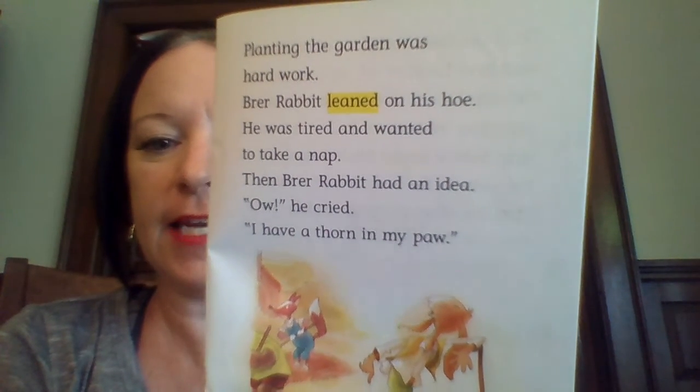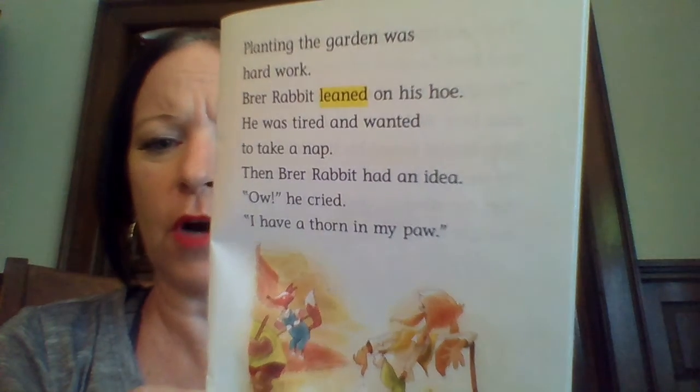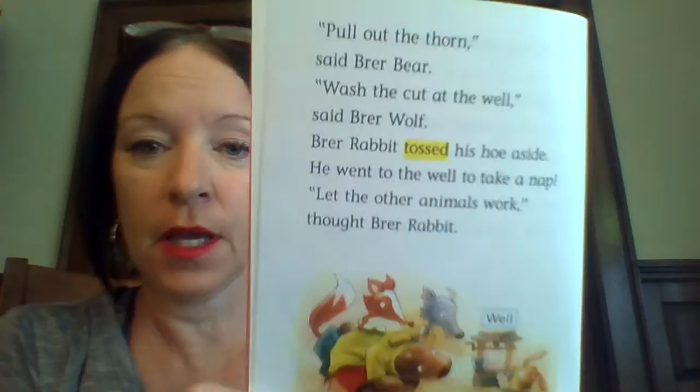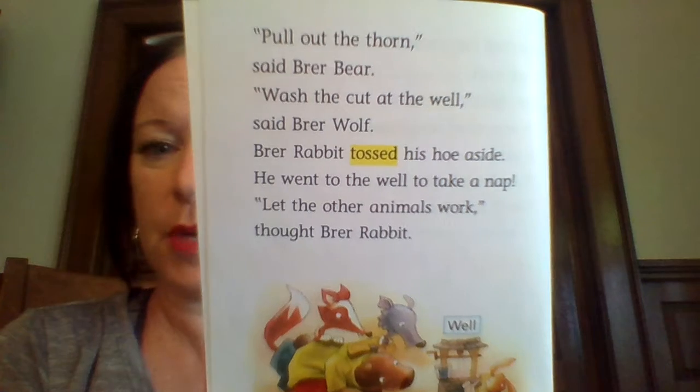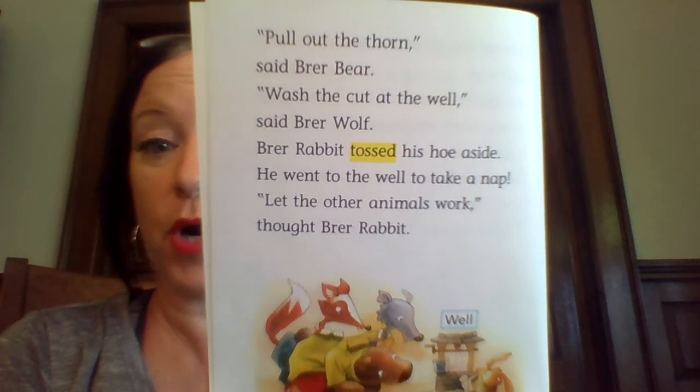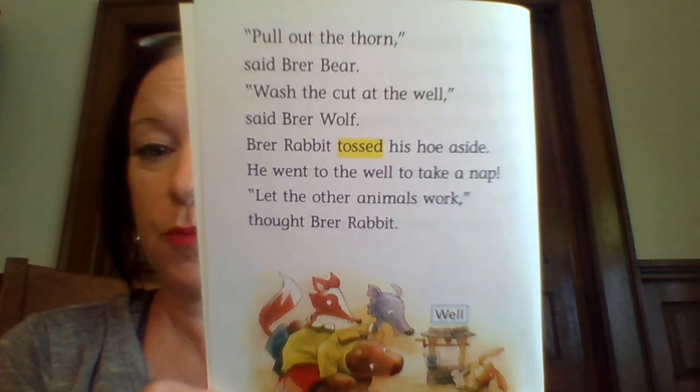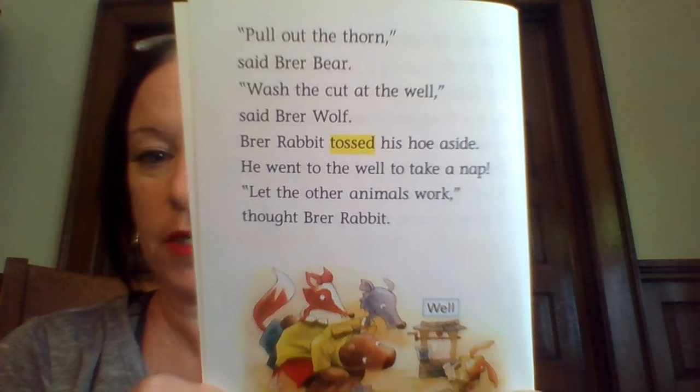Then Brer Rabbit had an idea. "Ow!" he cried. "I have a thorn in my paw." Pull out the thorn, said Brer Rabbit. "I'm sorry," said Brer Bear. "Wash the cut at the well," said Brer Wolf. Brer Rabbit tossed his hoe aside.